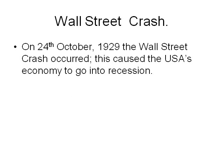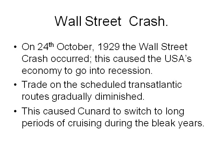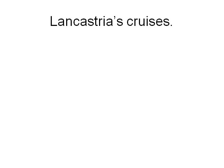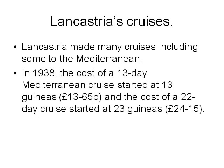The Wall Street Crash. On 24th October 1929, the Wall Street Crash occurred, causing the USA's economy to go into recession. Trade on the scheduled transatlantic routes gradually diminished, causing Cunard to switch to long periods of cruising during the bleak years. In 1933, Cunard merged with White Star. The Lancastria made many cruises, including some for the Mediterranean. In 1938, the cost of a 13-day Mediterranean cruise started at 13 Guineas, which is £13.65, and a 22-day cruise started at 23 Guineas, which is £24.15.